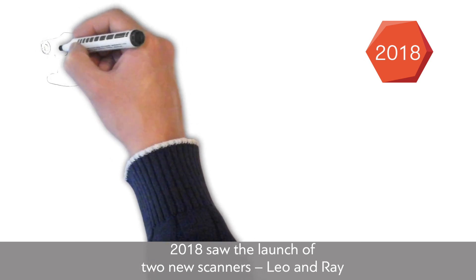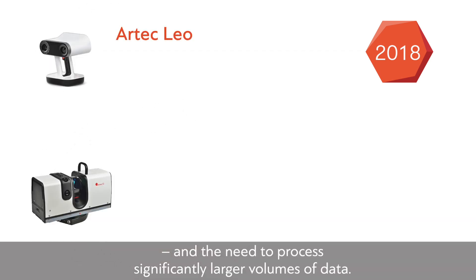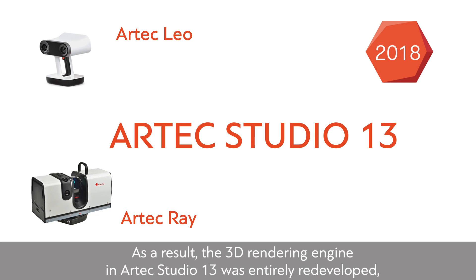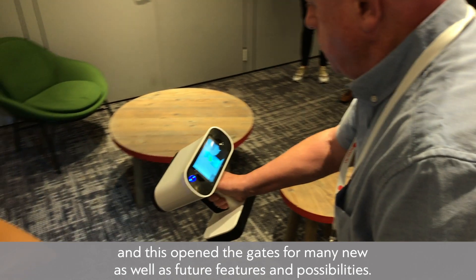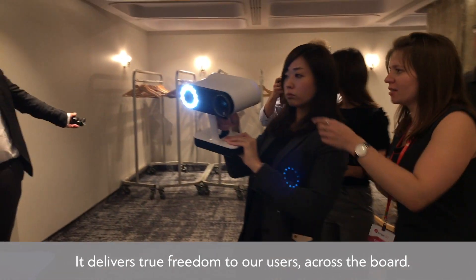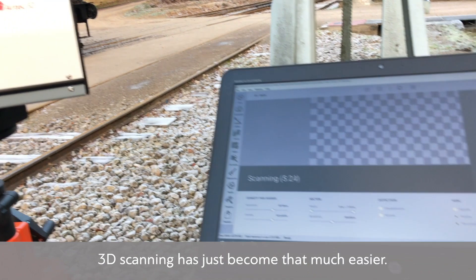2018 saw the launch of two new scanners, Leo and Ray, and the need to process significantly larger volumes of data. As a result, the 3D rendering engine in Artec Studio 13 was entirely redeveloped, and this opened the gates for many new as well as future features and possibilities. It delivers true freedom to our users — across the board, 3D scanning has just become that much easier.